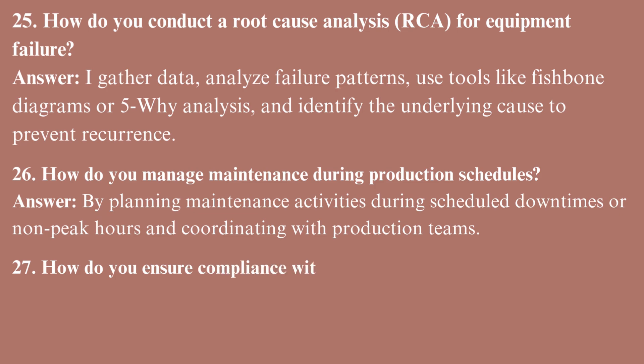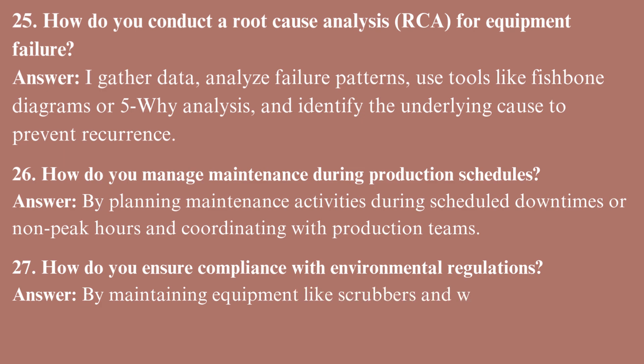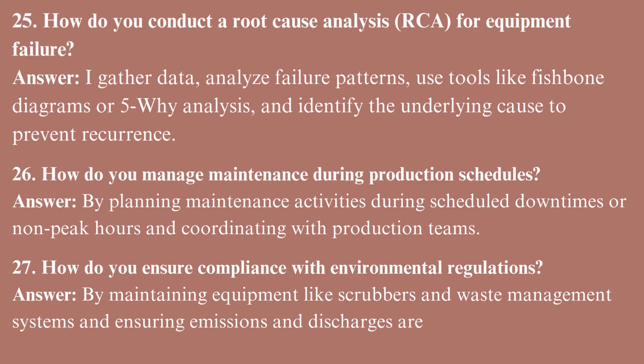How do you ensure compliance with environmental regulations? By maintaining equipment like scrubbers and waste management systems, and ensuring emissions and discharges are within permissible limits.